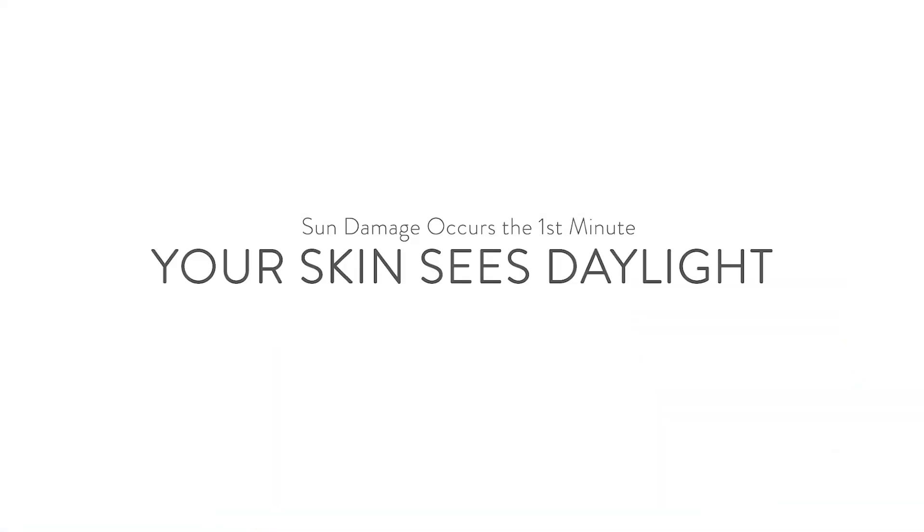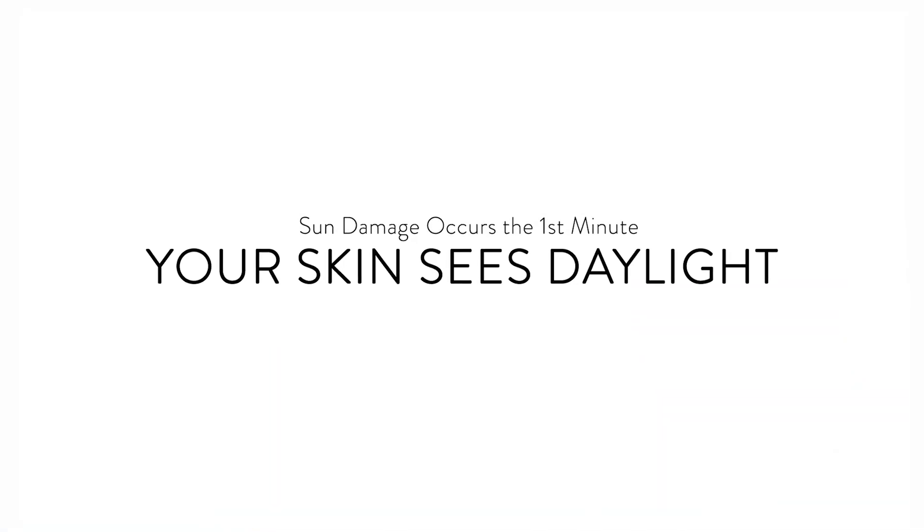Research is clear that sun damage begins the first minute your unprotected skin sees daylight. So don't wait until you're already outside.